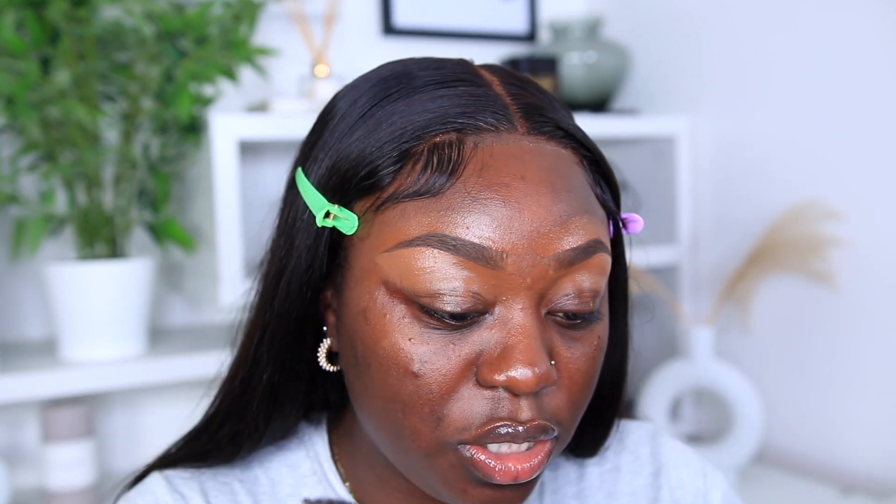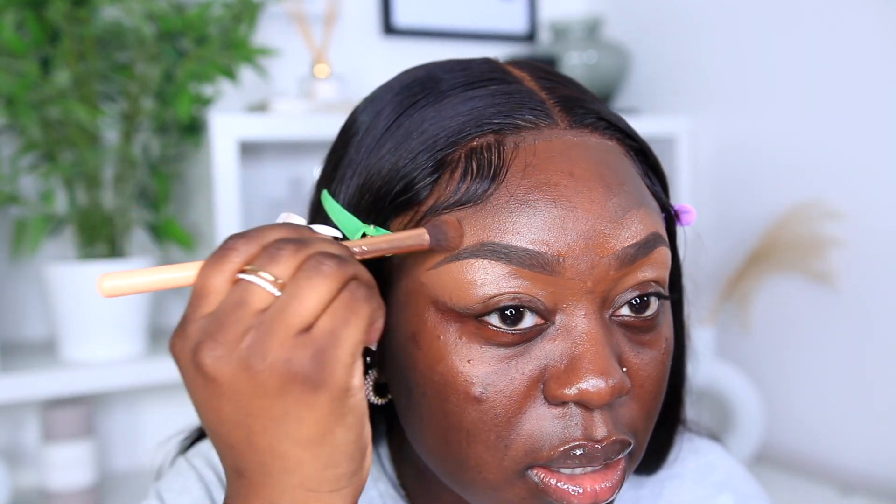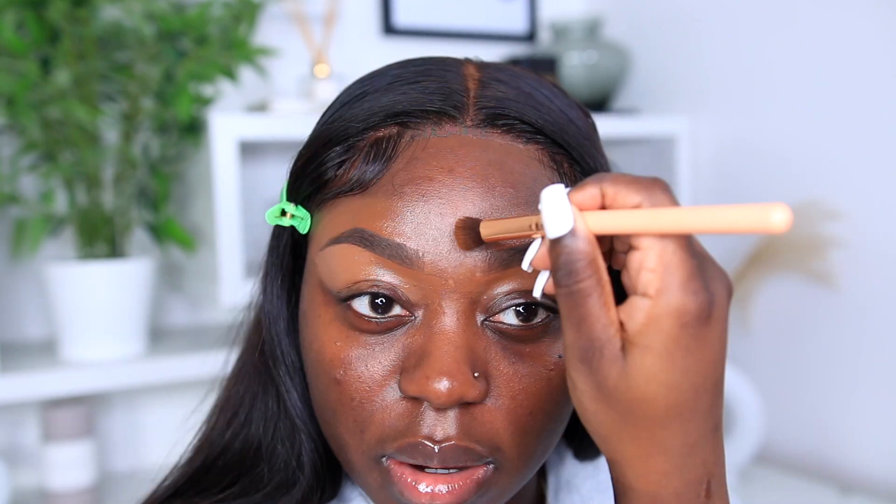Before I blend out my concealer, I go in with my Benefit Brow Zings Pro Palette and grab a dark brown shade on an angled brush to fill any sparse areas my eyebrow pencil didn't get. Then I blend out the foundation first, and then go in and blend out the concealer and foundation, so I'm not mixing the concealer shade on the top part of my brows. And that is pretty much all I do for my brows.